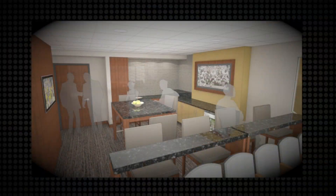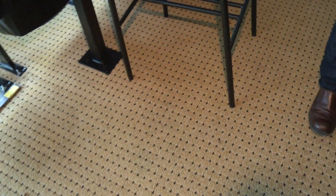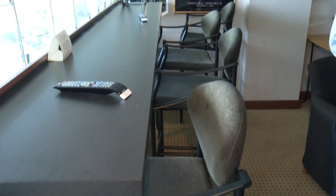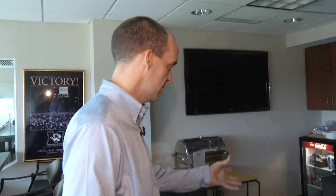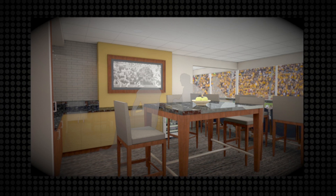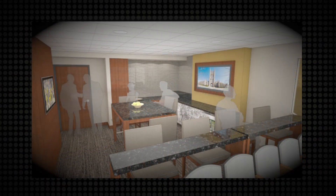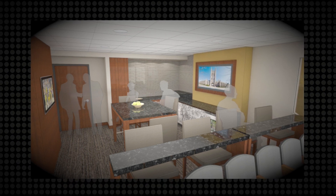Level four is all suites and we'll redo all of those suites — they'll also have all movable windows. The finishes, the carpet, the paint — we're looking at providing new finishes throughout. We talked a lot with suite holders about the seats and the low table in the back, and what we're looking at now is kind of an island concept, so it'll really feel like you're in your kitchen. You'll be able to stand, and you'll still have your chairs back there, but they'll be higher chairs.